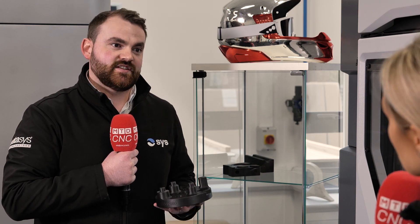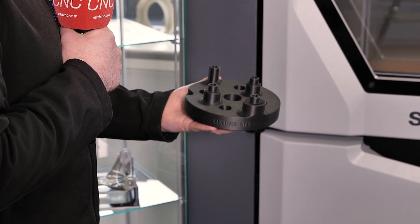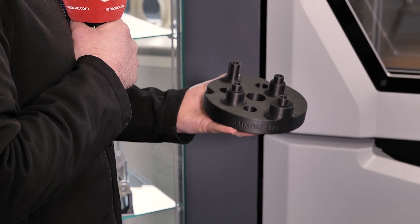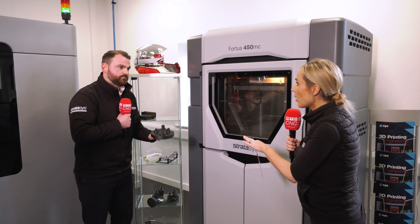The big benefit with this technology is the nature of the materials that we can print. We're not just printing commodity plastics or engineer-grade — we're actually printing hybrid exotic materials. This here is a nylon 12 with 35% chopped carbon fibre, being the highest filled nylon material from any FDM technology, allowing it to replace metal parts.